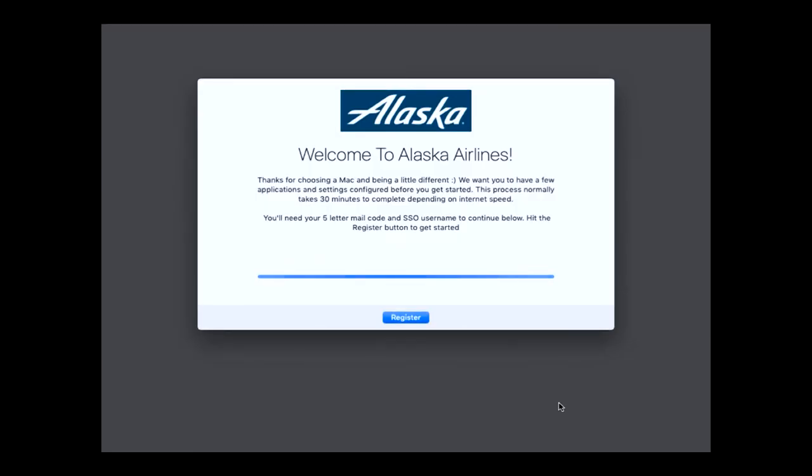When DEP Notify launches, it takes up the entire screen — it's full screen. So they don't have an ability to do anything. Now the way this looks on the VM, the gray background — this wouldn't be gray on a regular Mac, it would be translucent. So what I do when this pops up is I make it full screen, and then I decide that I want to give them a little background welcoming them to Alaska Airlines, telling them thank you for choosing a Mac and being a little different.